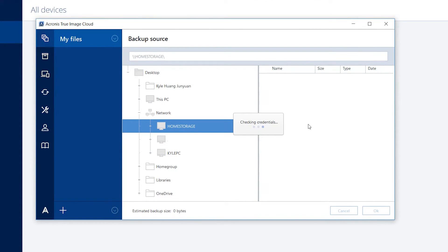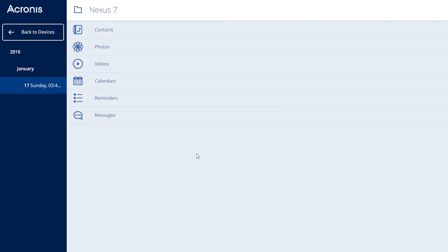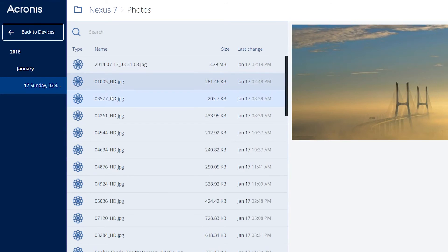Whether your smartphone runs on Android, iOS, or Windows, this subscription covers it as well. Pictures, videos, contacts — you name it — can be safely backed up and restored at a later date.